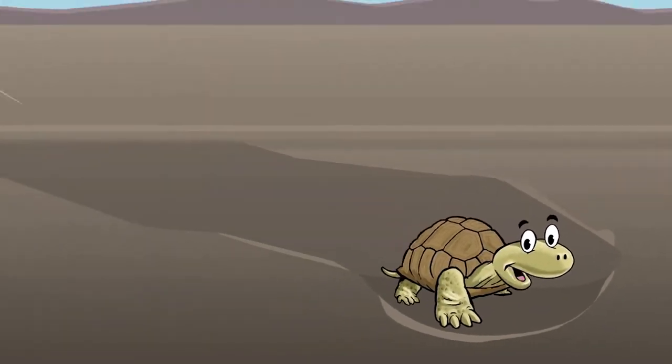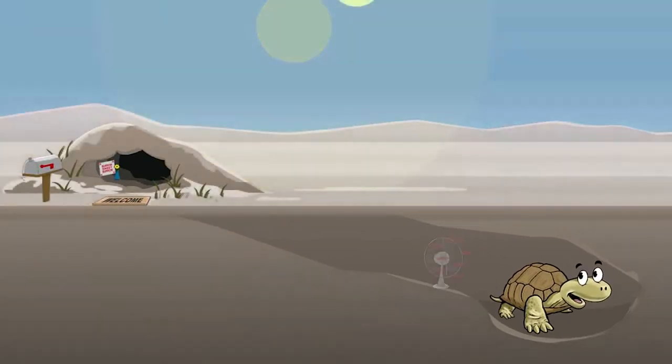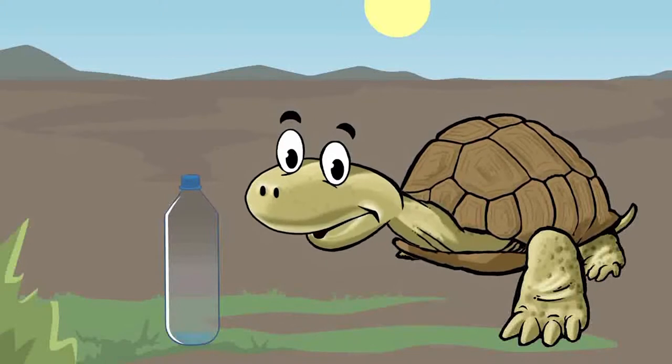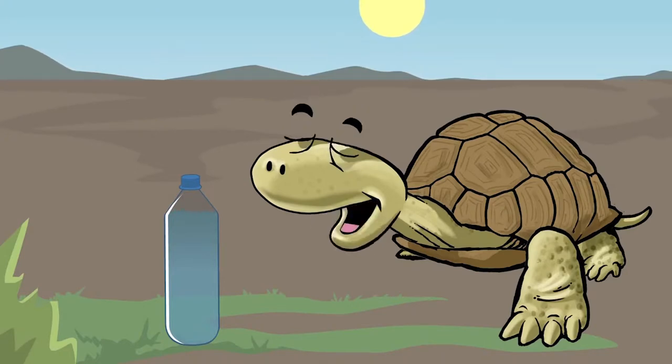Burrows provide a cool retreat from summer temperatures as well as a warm place to brumate during the winter months. Brumation is like hibernation for tortoises. Desert tortoises get water from eating plants and drinking from puddles after a rainstorm. They can store up to a liter of water in their body when drought conditions occur, which may allow tortoises to survive for a year or more without drinking water.